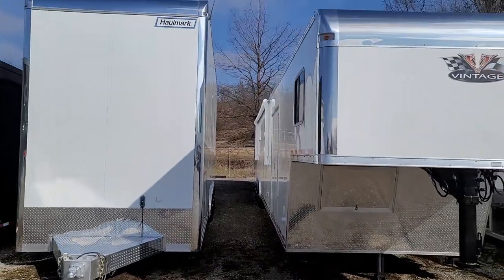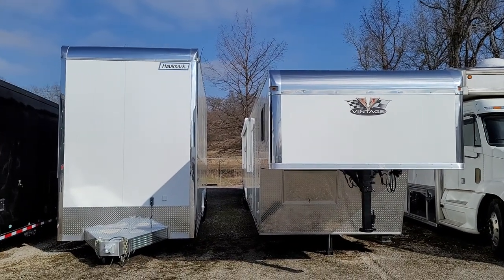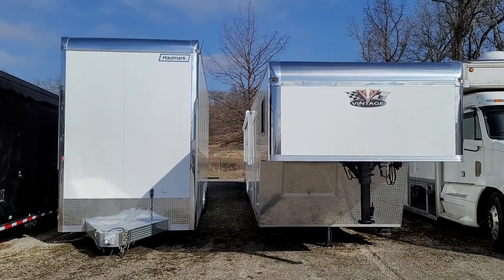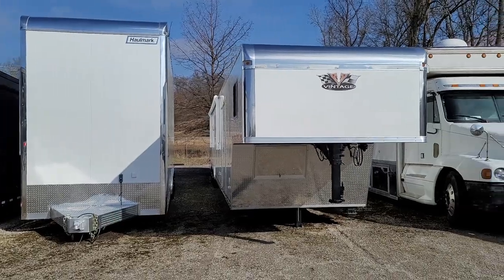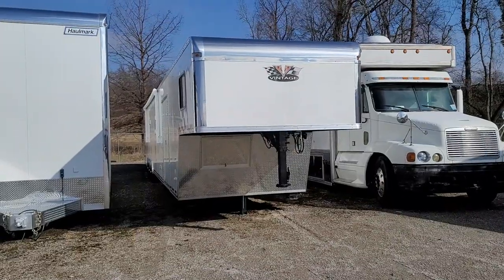I'll step back a little bit so you can get an idea of the difference in height — it's about 3½ feet taller. It looks narrower, but they are both 8½ feet wide, which is the maximum legal limit. Thanks for watching. God bless America. If you're interested in this trailer, call LB Trailers in Rogersville, Alabama — ask for Lance. Tell them Ken sent you.